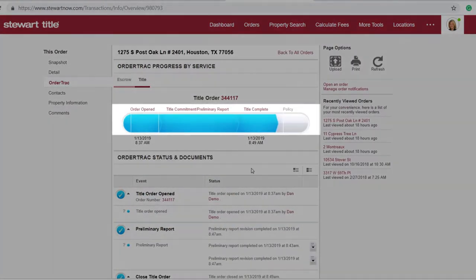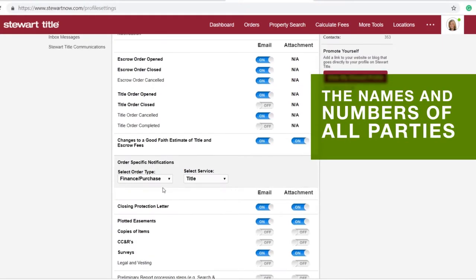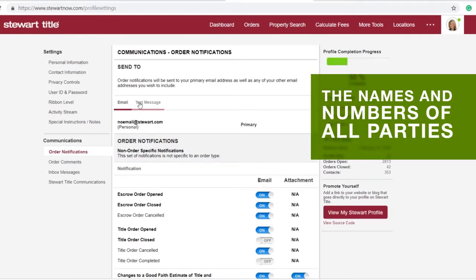OrderTrack even gives you access to a progress bar detailing your transaction milestones and the steps that remain. And if you want to receive text or email updates whenever an order changes, you can change your notification settings by logging into the portal and clicking on Settings. Updates include the names and numbers of all parties, making it easy to keep the lines of communication open.